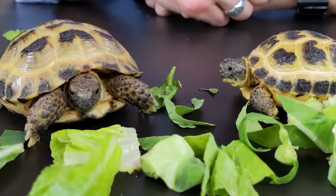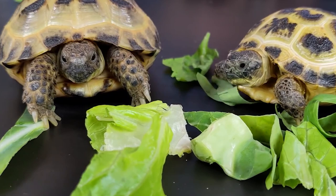Hibernation: In the wild, Russian tortoises hibernate during the winter months to conserve energy. In captivity, they can still go through a period of decreased activity and reduced feeding during the winter.